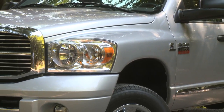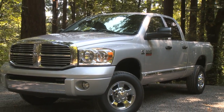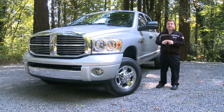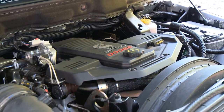This is the Dodge Ram 2500 Heavy Duty. It has a Cummins Diesel Turbo engine in it. Originally, this vehicle came with a 5.7 Hemi engine, a V8, but this vehicle comes with a 6.7 diesel engine — and it's only a six-cylinder.